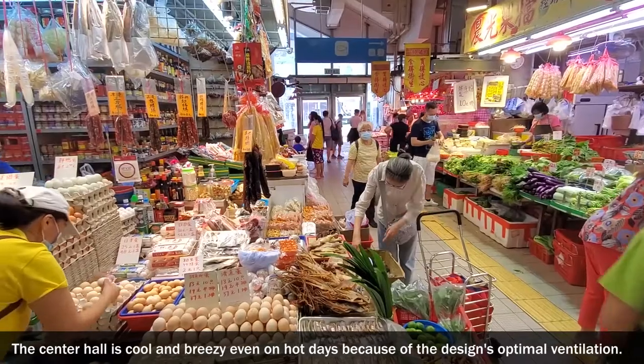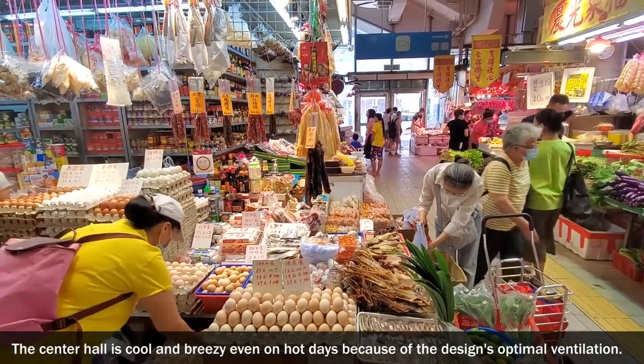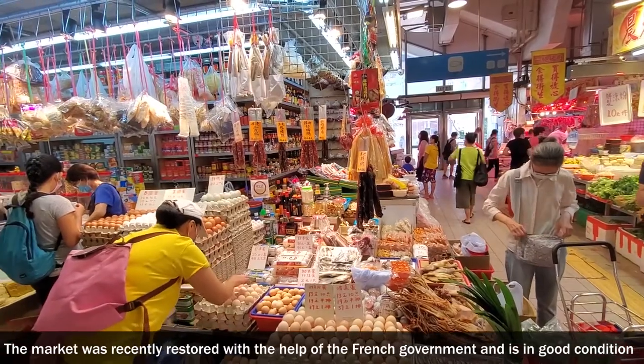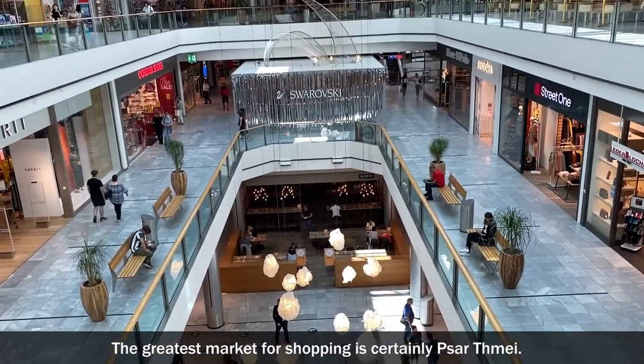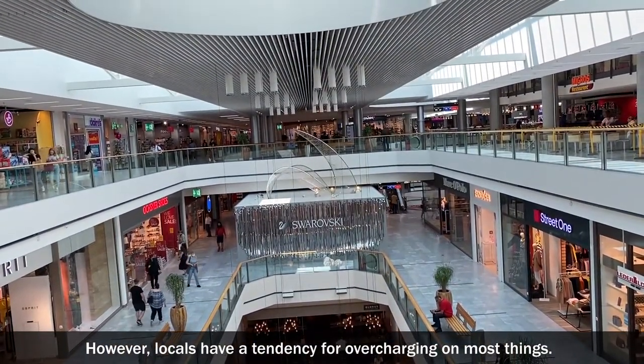The centre hall is cool and breezy even on hot days because of the design's optimal ventilation. The market was recently restored with the help of the French government and is in good condition. The greatest market for shopping is certainly Phsar Thmei. However, locals have a tendency for overcharging on most things.